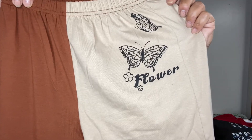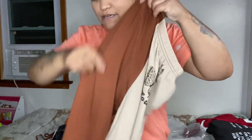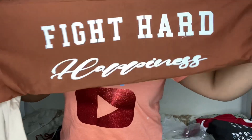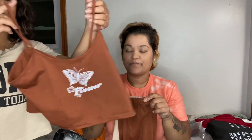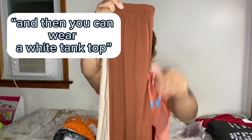These are the matching pants for it — it's like a khaki and brown on the other side, and it has 'Fight Hard and Happiness' on it. My idea was, since the top is so short, you could wear it like a jacket and pair it with a white tank top underneath. This is the third outfit she picked out.